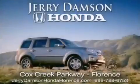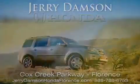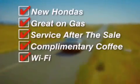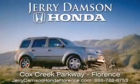Jerry Dampson Honda in Florence, Alabama — new Hondas, great on gas, and serviced after the sale. Complimentary coffee, Wi-Fi, and car washes. Thank you for choosing Jerry Dampson Honda.